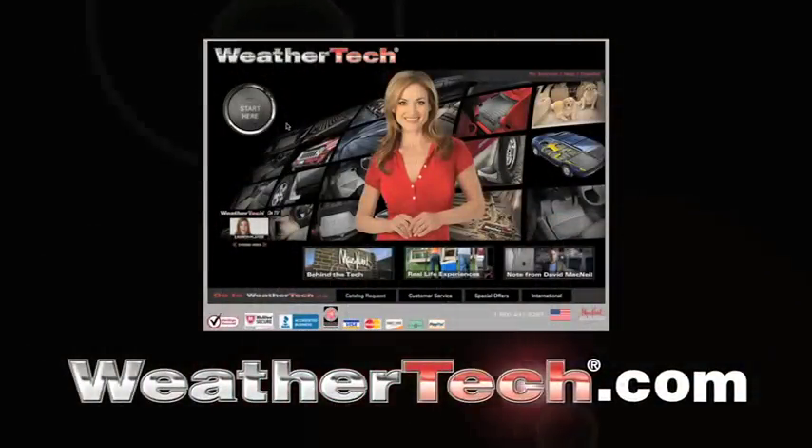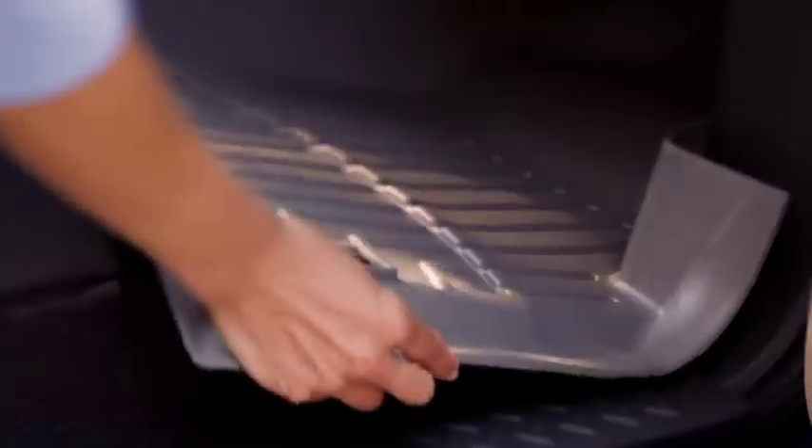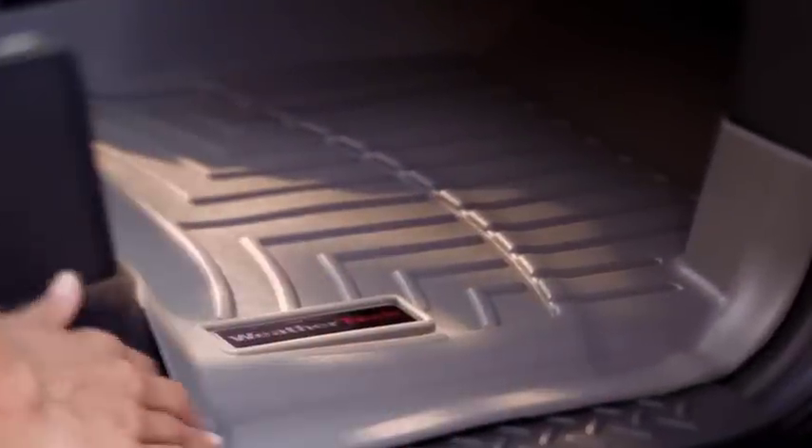You can find your WeatherTech floor liners at WeatherTech.com. Just enter your vehicle make and model, select the liner and color, and say goodbye to all those little resale-robbing reminders.